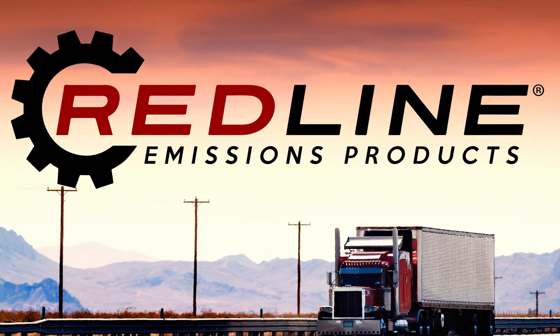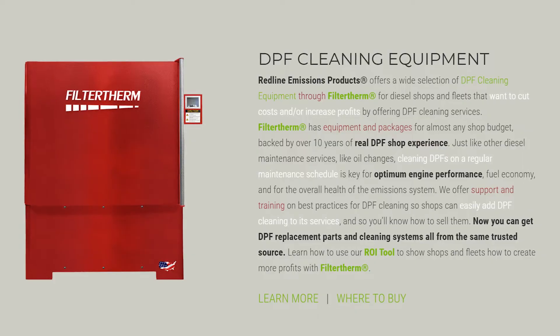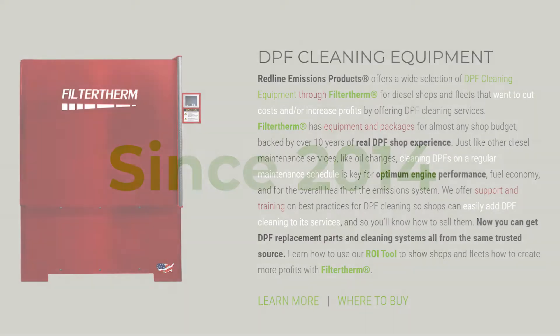At Redline Emissions Products, we've been manufacturing replacement parts for diesel emissions systems and industry-leading after-treatment cleaning equipment since 2014.